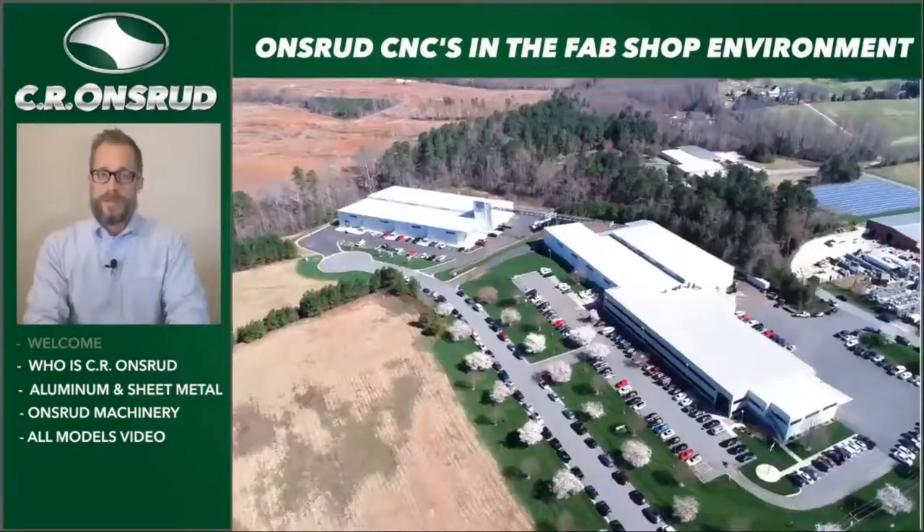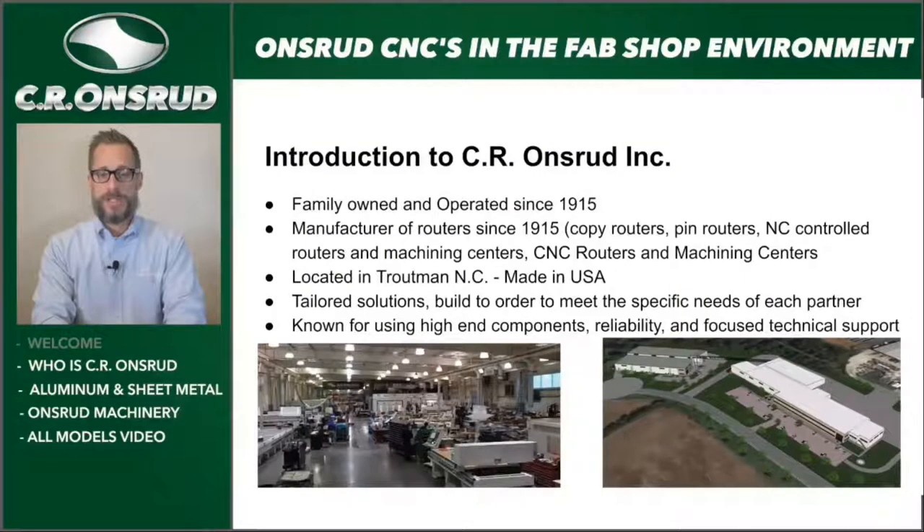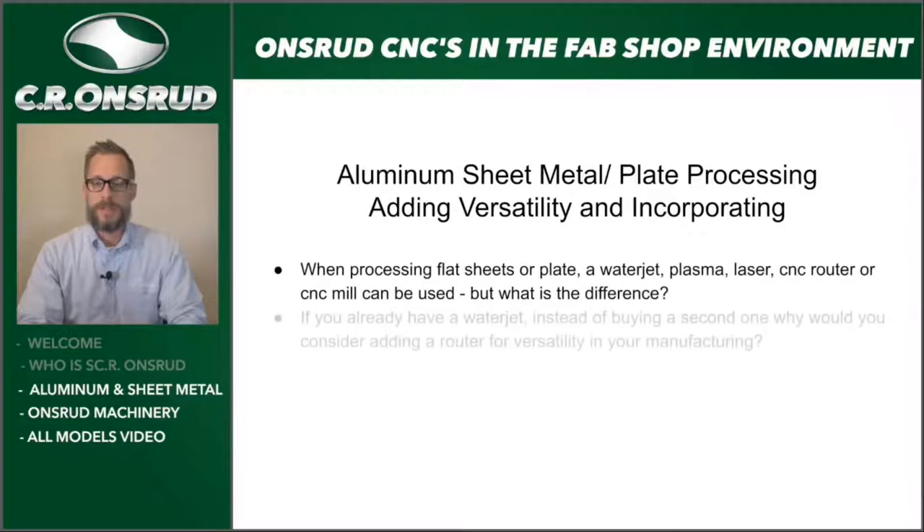We're going to talk about aluminum sheet and plate processing, adding versatility, and how to incorporate that. When processing flat sheets or plate on a water jet, plasma, laser, CNC router, or CNC mill, what is the difference? If you already have a water jet, instead of buying a second one, we'll dive into why it would be beneficial to consider a CNC router or CNC mill — and if that versatility or edge quality is important in your manufacturing.